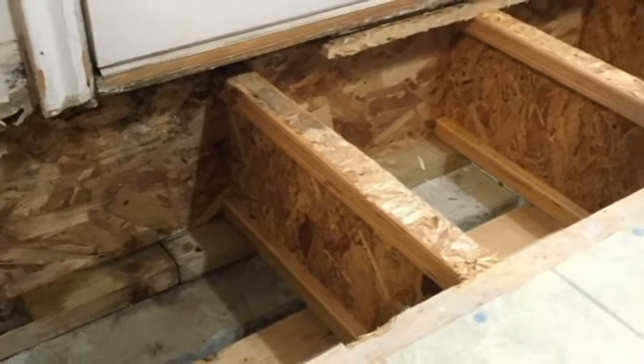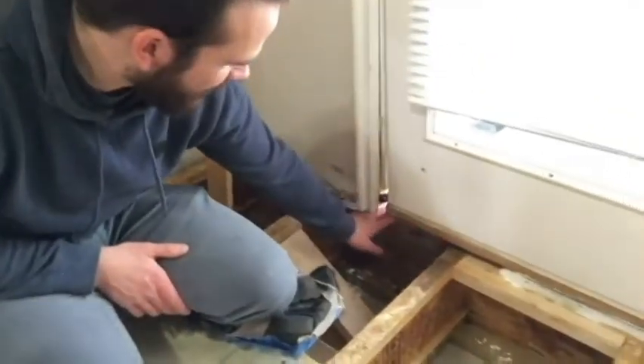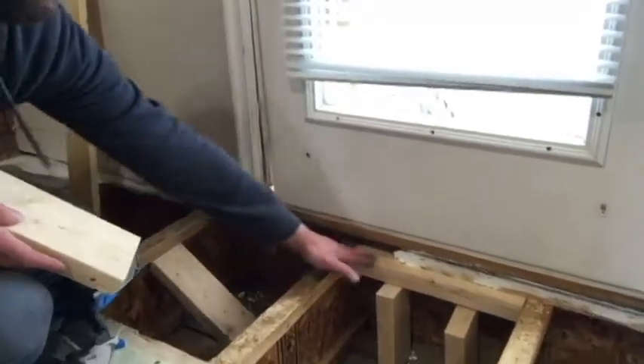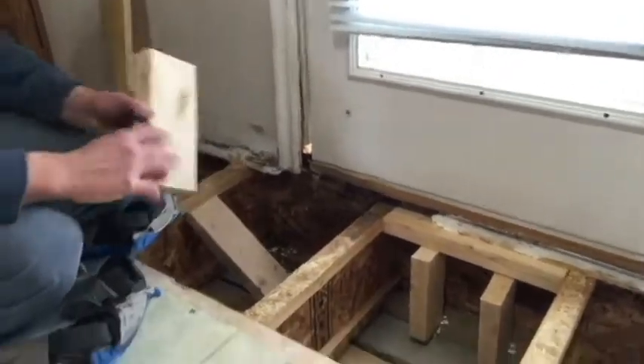We had termite damage right here. The pest guy came, told us they were all dead, and sprayed just to make sure. Now we've got a hole in the floor. The termites got to all that and it was all rotted out, so now we need to build up some supports. We cut out the hole, planned where things would land, and want it to be solid. We got some blocks and are beefing it up.